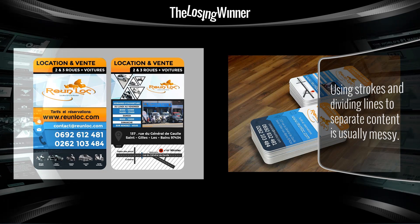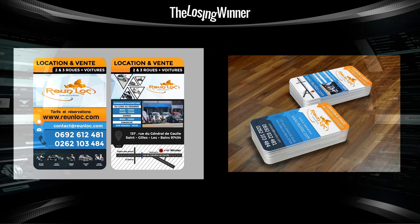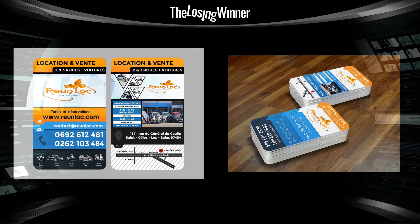Even though this losing entry isn't 100% better, it just goes to show you are taking a massive gamble when you're submitting — you're essentially wasting your time submitting to these design contests.